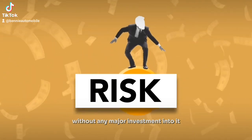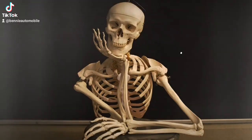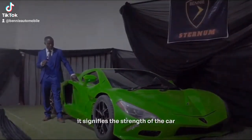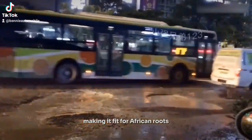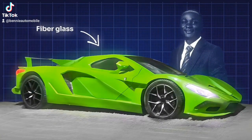The name of the car is the Benny Sternum, and according to him the name was inspired by the chest bone, which is one of the strongest bones in the body. It signifies the strength of the car, making it fit for African roots.